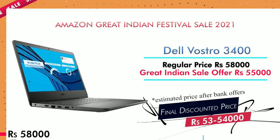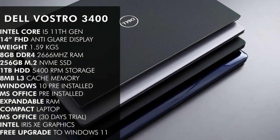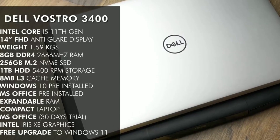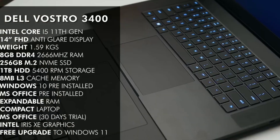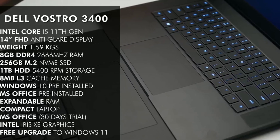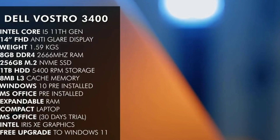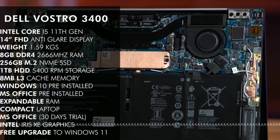This is a budget laptop. The processor is Intel i5. The screen size is 14-inch. You can use 256GB storage. It also comes with Windows and MS Office, including MS Office 365 pre-installed. You can check the specs.